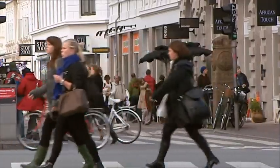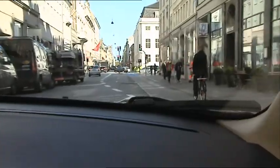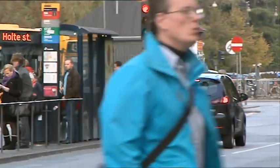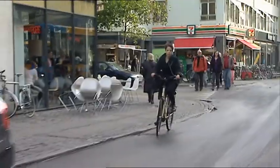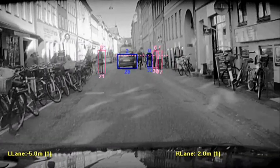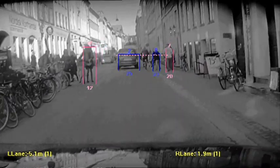Imagine yourself in a typical big city environment. There are lots of pedestrians on the streets, it's narrow, it's maybe hard to find your way, you're looking for road signs. It's so easy to be distracted. And in these situations, the car actually helps you keep an eye out for pedestrians and other cars, and it will give you a warning if a collision is imminent.